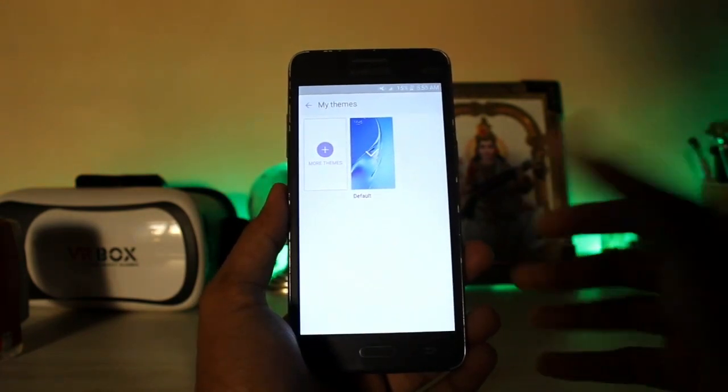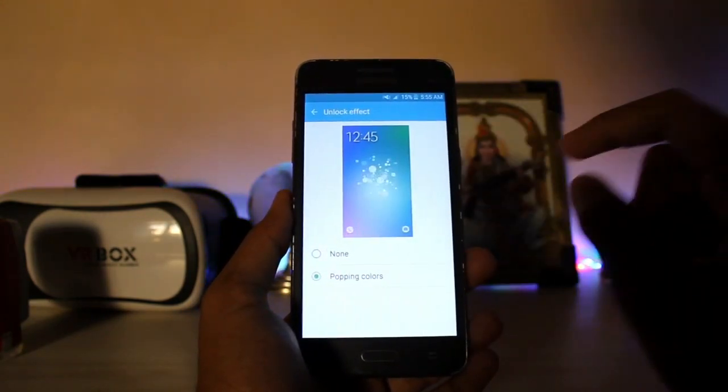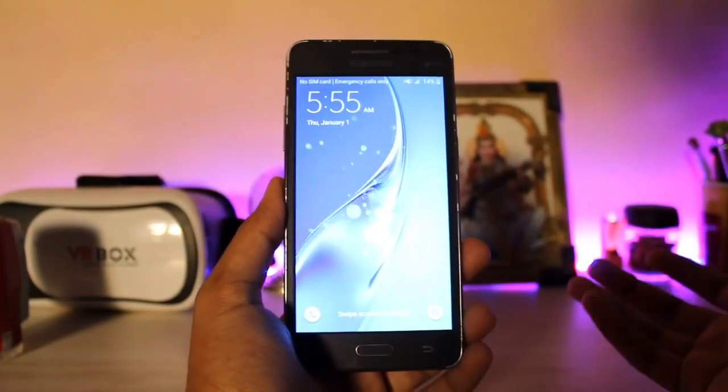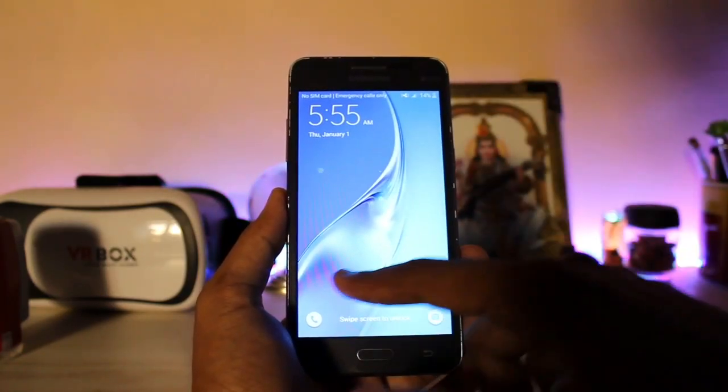Going to the themes, you also have the theme center from Marshmallow, which is quite nice. You can also add some asset themes to make it look like an asset. Going to the lock screen, you also have unlock effects, and you also get popping colors from the S5 — I wanted that feature so much since it came with the S5 in 2014, but we never got it with the Lollipop update.